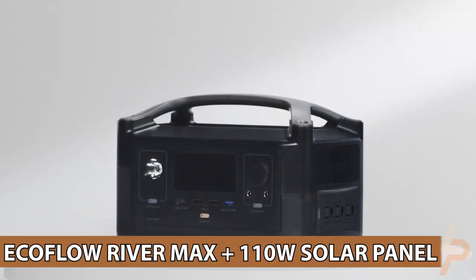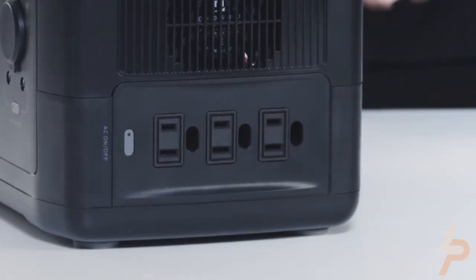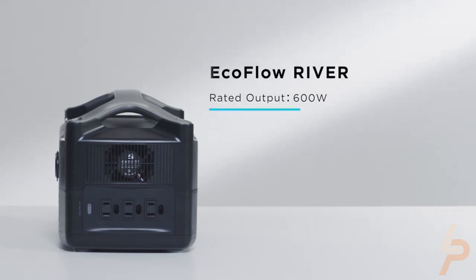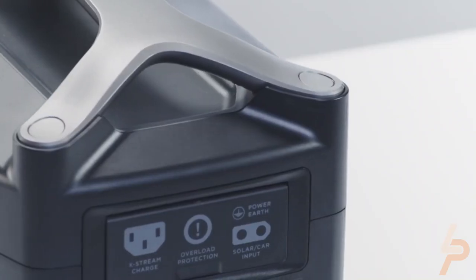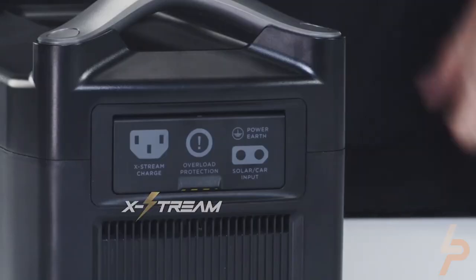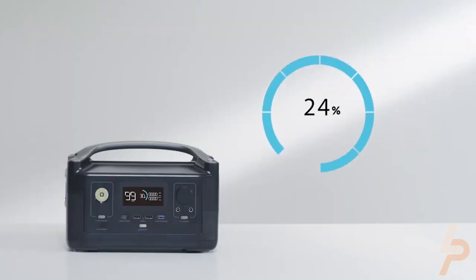EcoFlow River Max Plus 110W Solar Panel. Go off-grid without any worries with this pair of portable power station and solar panel. EcoFlow River Max has a 576WH capacity, allowing you to power some devices up to 1800W with the X-Boost mode on. It also has a unique modular design that gives you the freedom to adjust its power and portability. With the 110W solar panel, you can recharge portable power stations and your electric devices and keep your equipment running without interruption.